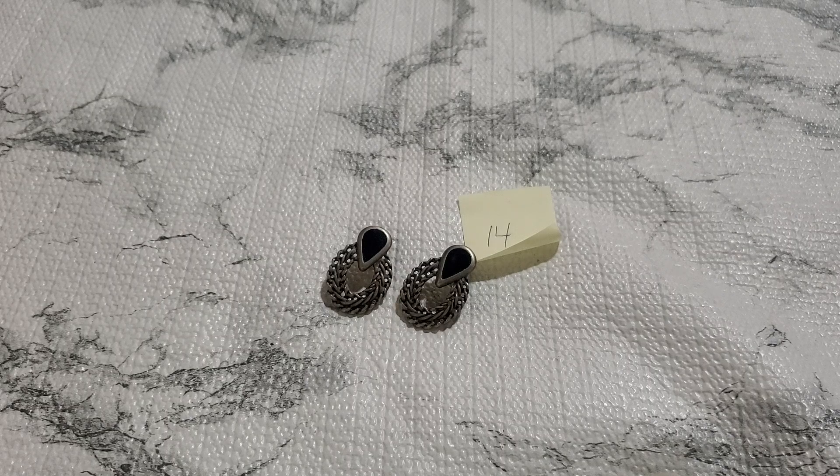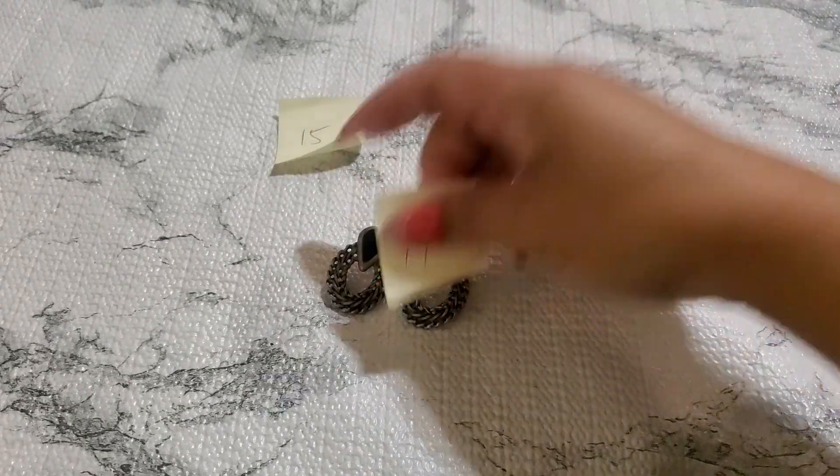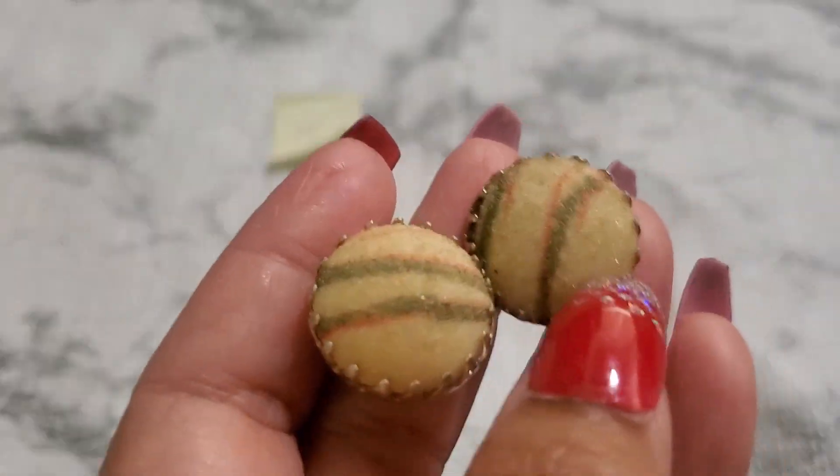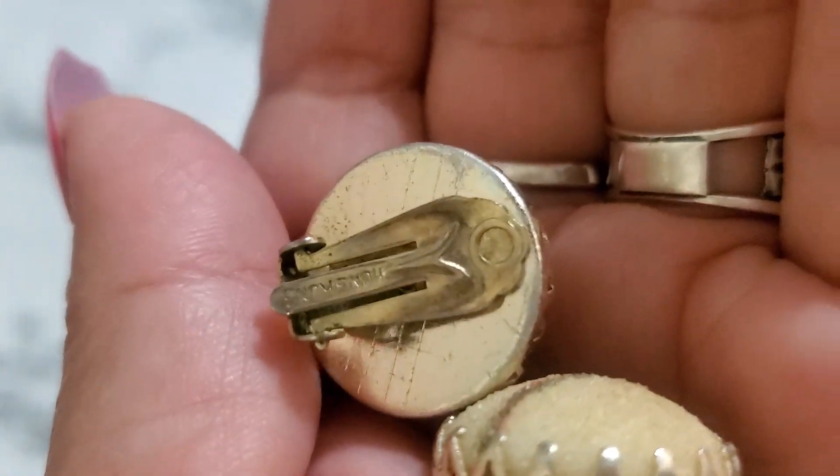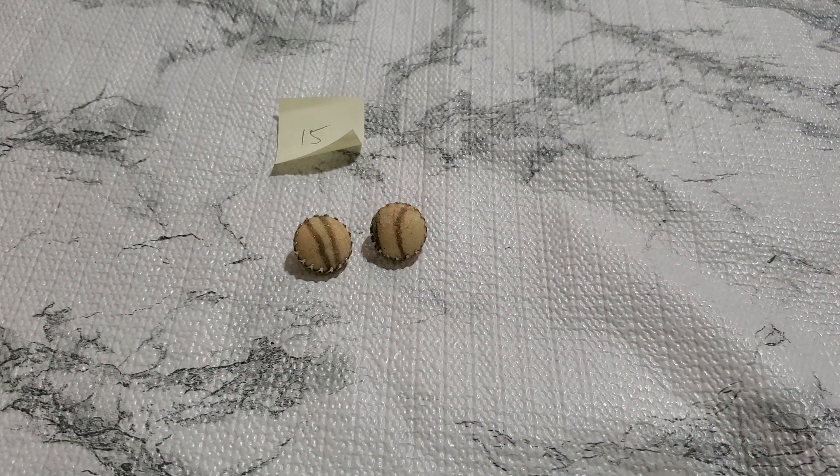And then number fifteen — this is a Hong Kong one and I'm surprised this one didn't sell either. It's like a frosted style — marked Hong Kong right there. They do have a little wear but all of them are so pretty. Look at the prong on them. That's going to be $1 for number fifteen.